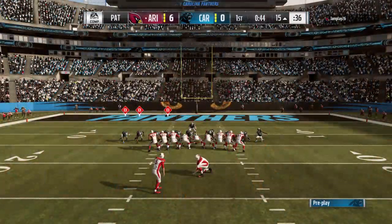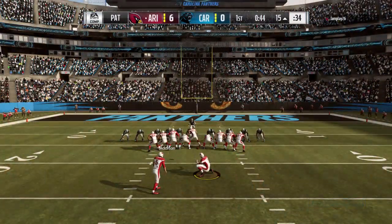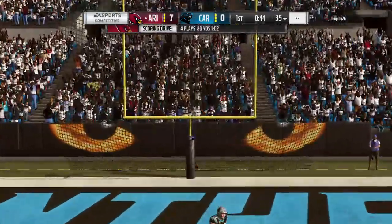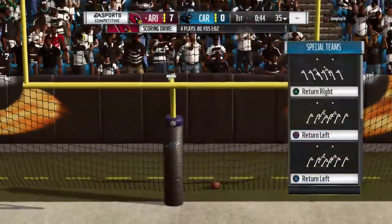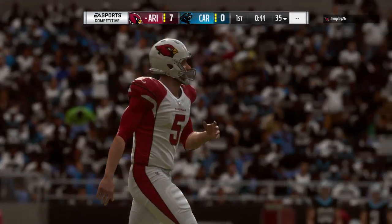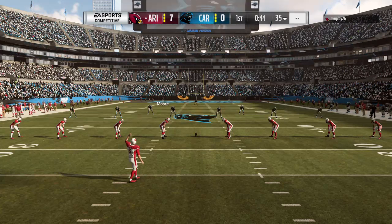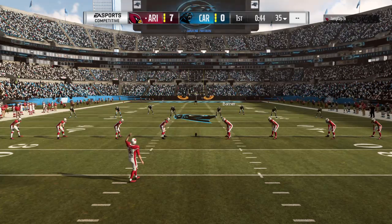Zane Gonzalez on for the extra point. A quarterback scramble — certainly a pass play — but he saw something, tucked it and got in the end zone. A lot of quarterbacks when they scramble they're scrambling to create more time to throw downfield; in this situation he tucked it and took off. Great play by him.